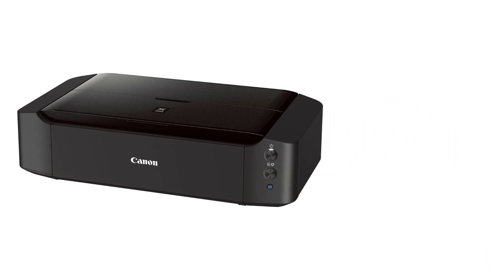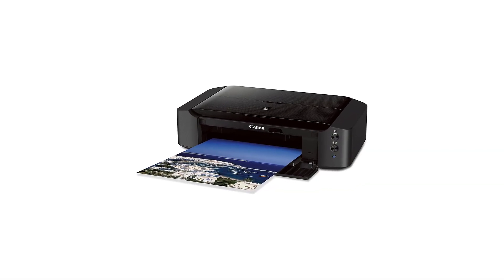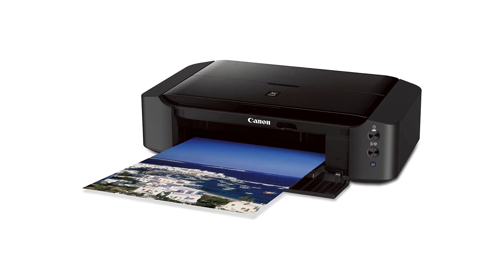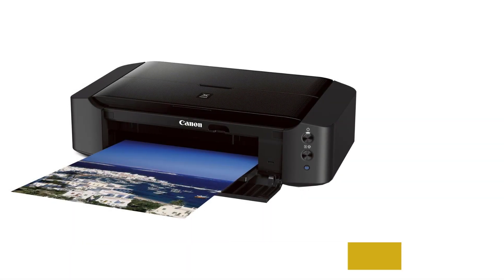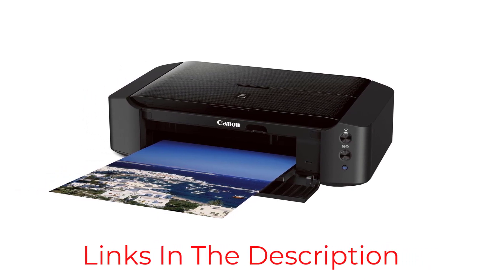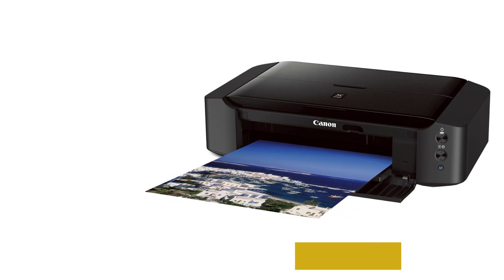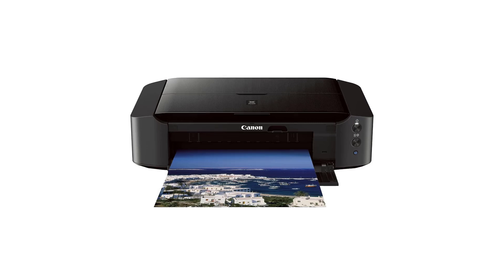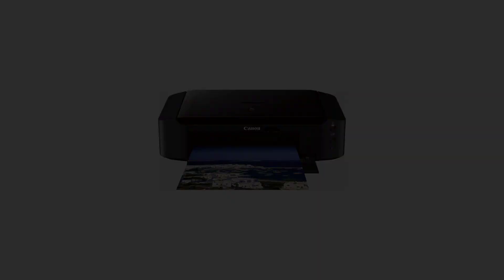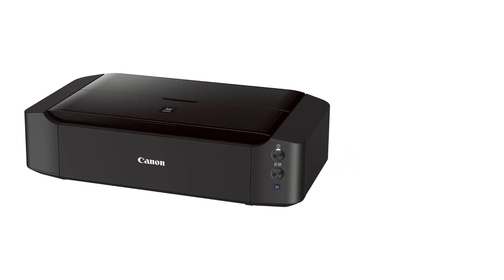A high-performance six-color discrete ink tank system includes cyan, magenta, yellow, and gray ink for superior color quality, with a pigment-based black ink that produces exceptionally crisp text. In addition, with features like AirPrint, Google Cloud Print, and Pixma printing solutions, you can print photos and documents right from any compatible mobile device. However, the wireless connectivity may require some troubleshooting, as some users report difficulty getting the printer to recognize a Wi-Fi network.